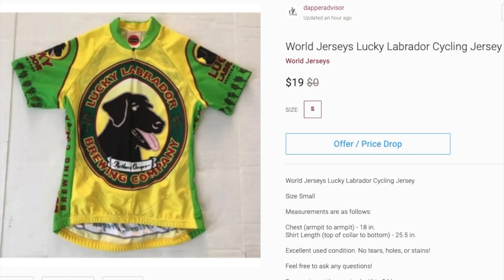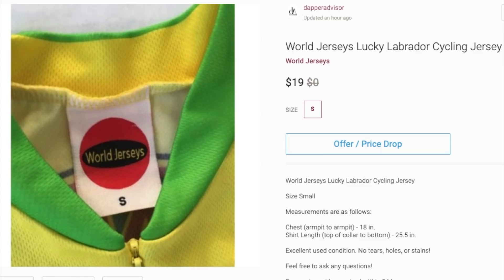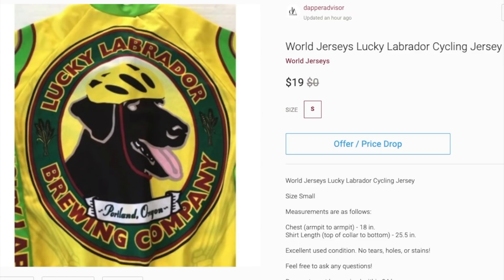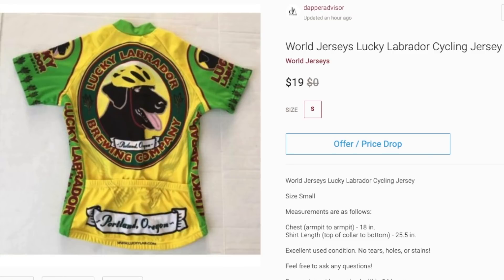Next is this World Jerseys Lucky Labrador cycling jersey. Cycling jerseys usually sell pretty well for me, just not this one. I've had this in my Poshmark closet for maybe a year now. If it doesn't sell by the end of the summer I'll probably re-donate it to Goodwill, because consignment shops usually don't take this type of item. This was just a bad buy.